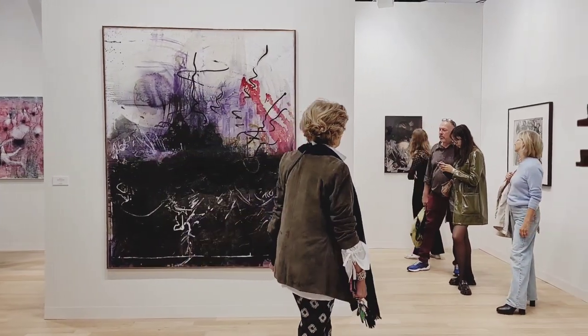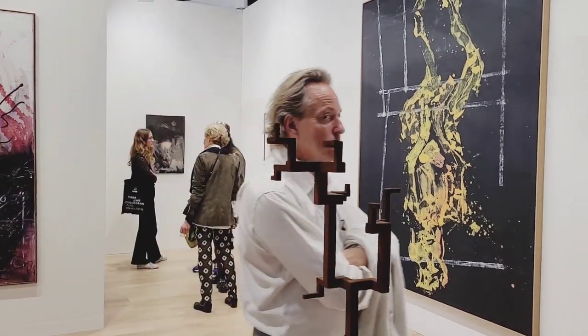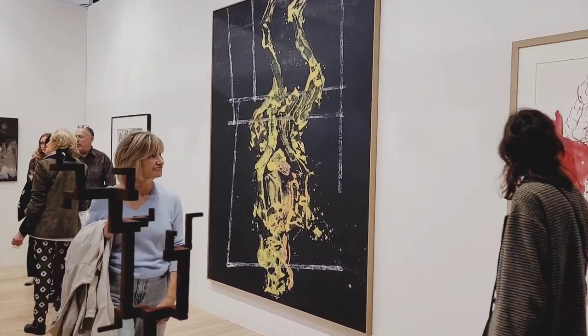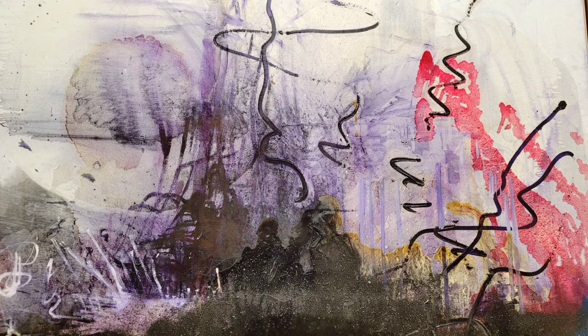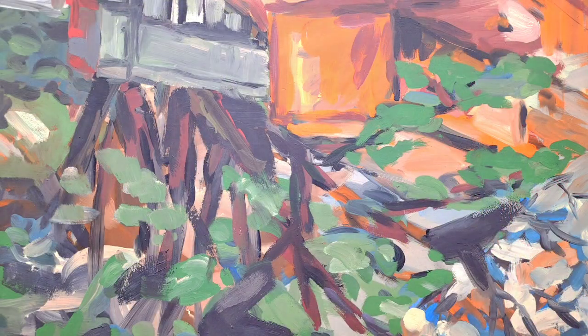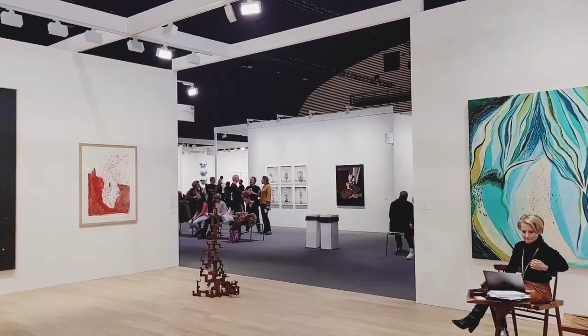Our next stop is Ropac Gallery. We are seeing artwork by Sigmar Polke and Georg Baselitz — his more recent works as well as early works — and sculptures by Anthony Gormley.